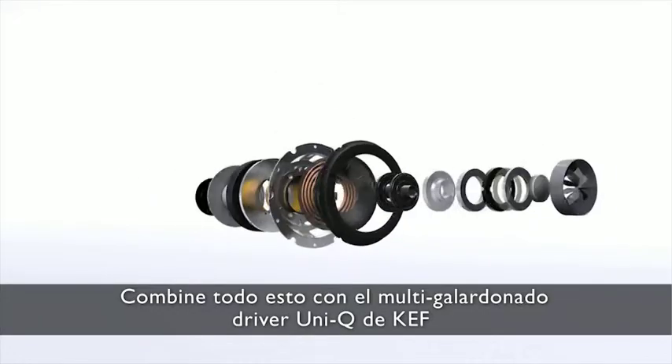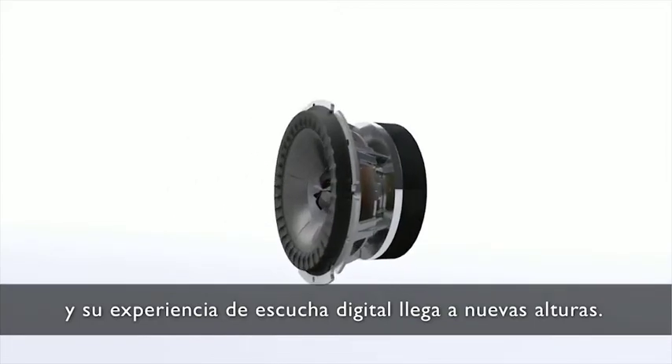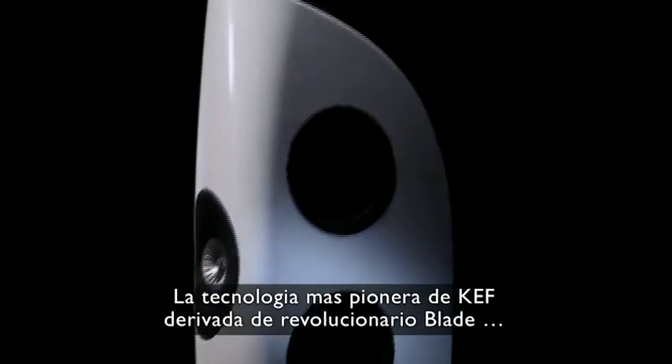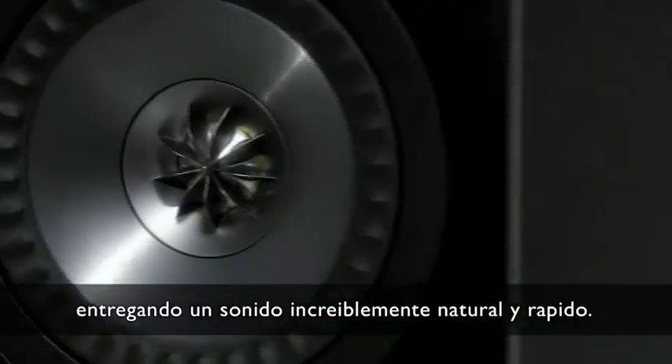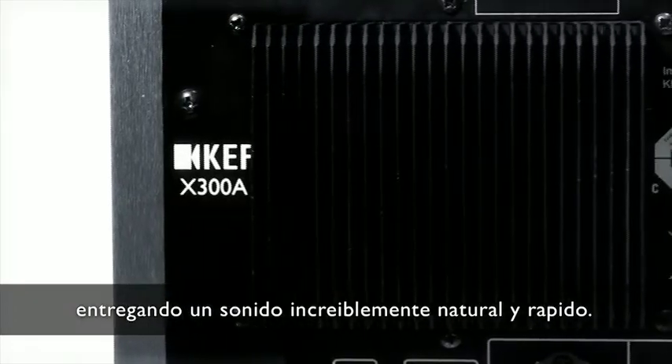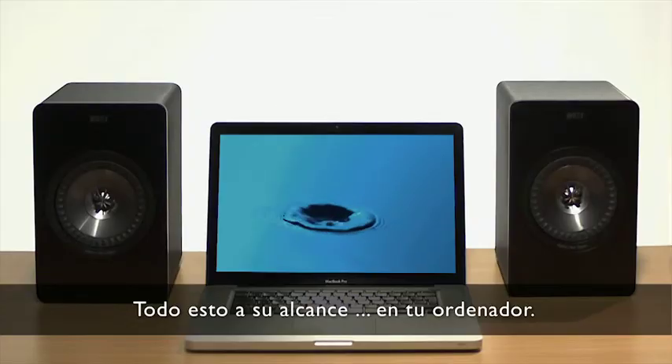Combine all this with KEF's multi-award-winning UniQ driver and your digital listening experience hits new heights. KEF's finest pioneering technology from the groundbreaking Blade, delivering breathtaking, fast, natural sound. All this right at your fingertips, right on your desktop.